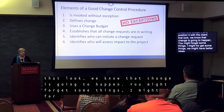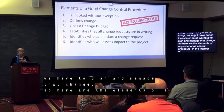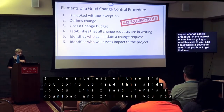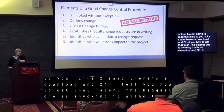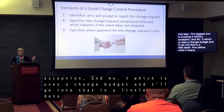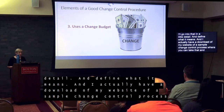Here are the elements of a good change control procedure. The biggest one is invoking it without exception, and number three is using a change budget, which I'm going to go into more detail on. Also, defining what change means — we kind of assume everybody knows what that means, but you really do need to define it. I have a downloadable sample change control process on my website that you can copy if you want.